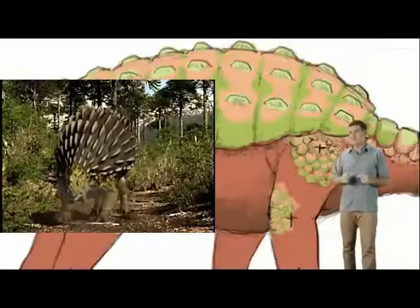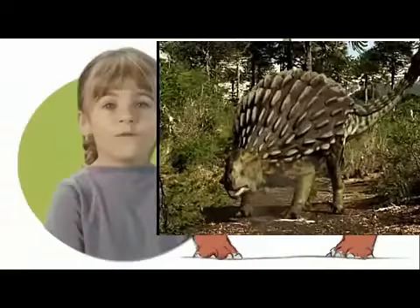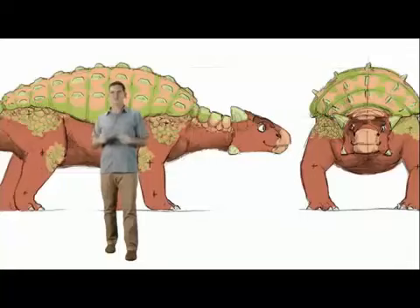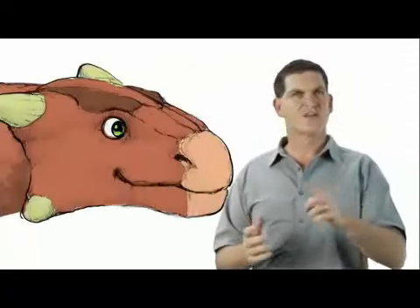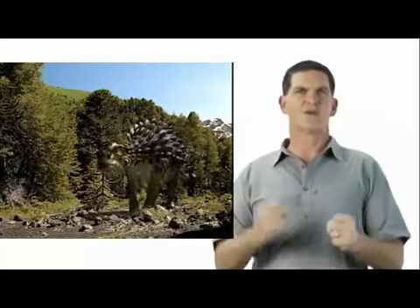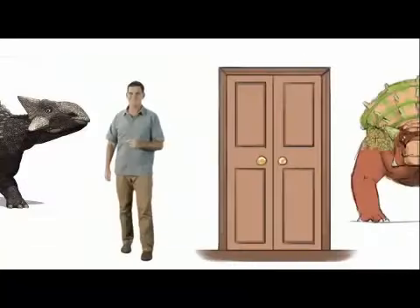Now why would a dinosaur need all those bony plates? For protection. Even though Ankylosaurus was huge, it couldn't move very fast. So instead of running away from predators, it probably stayed put most of the time, using its covering of bony armor for protection.